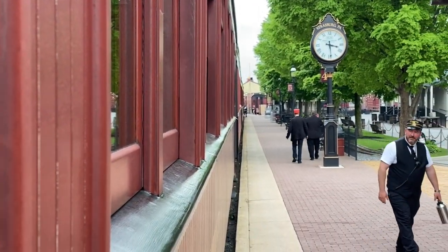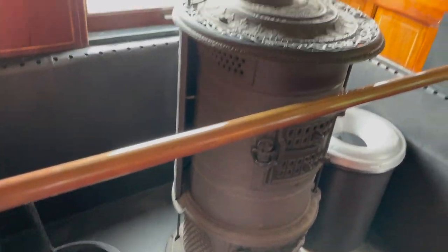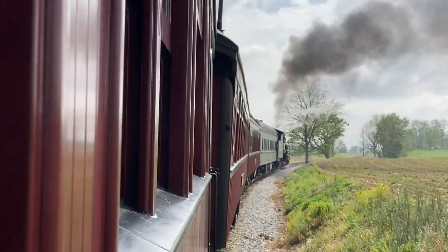This is Strasburg Railroad in Lancaster, Pennsylvania, and we took the historic ride through the countryside of Lancaster. It was pretty awesome — check it out.